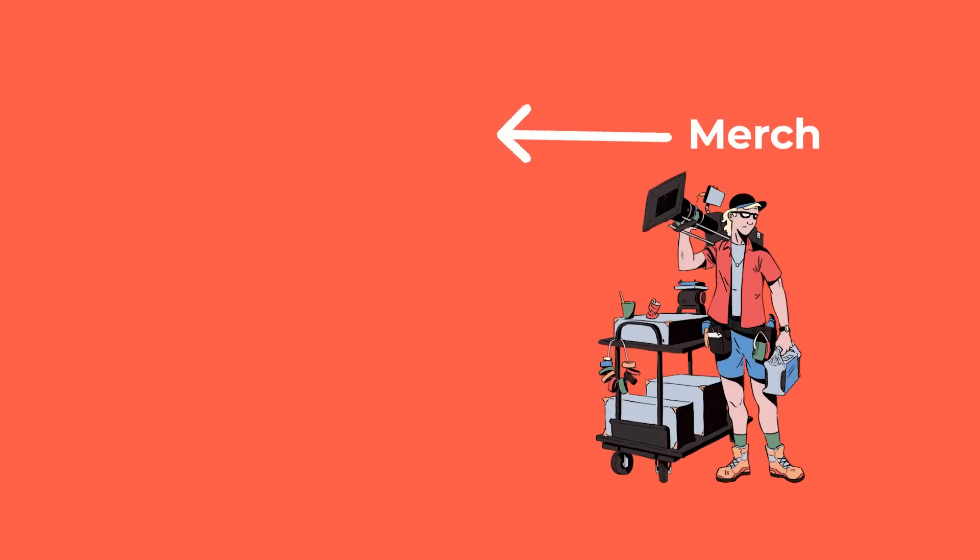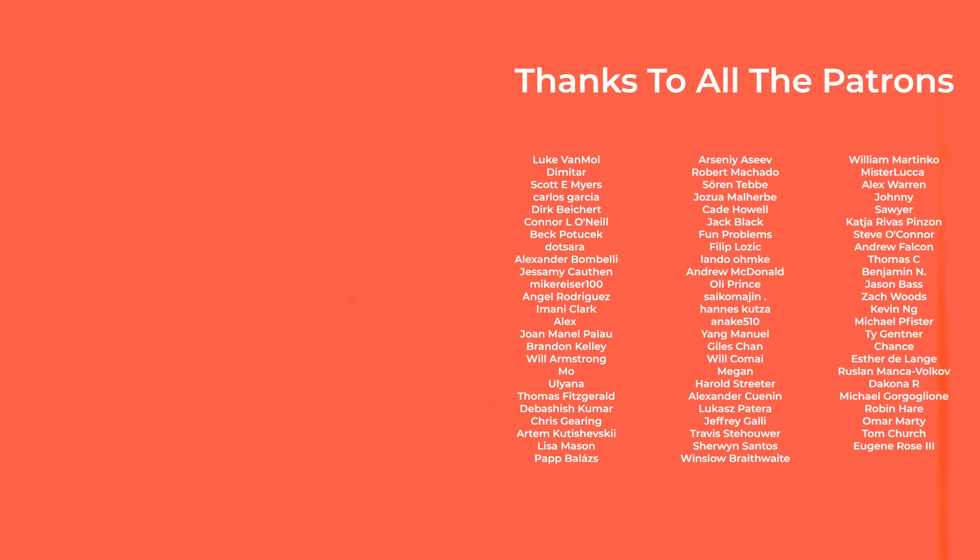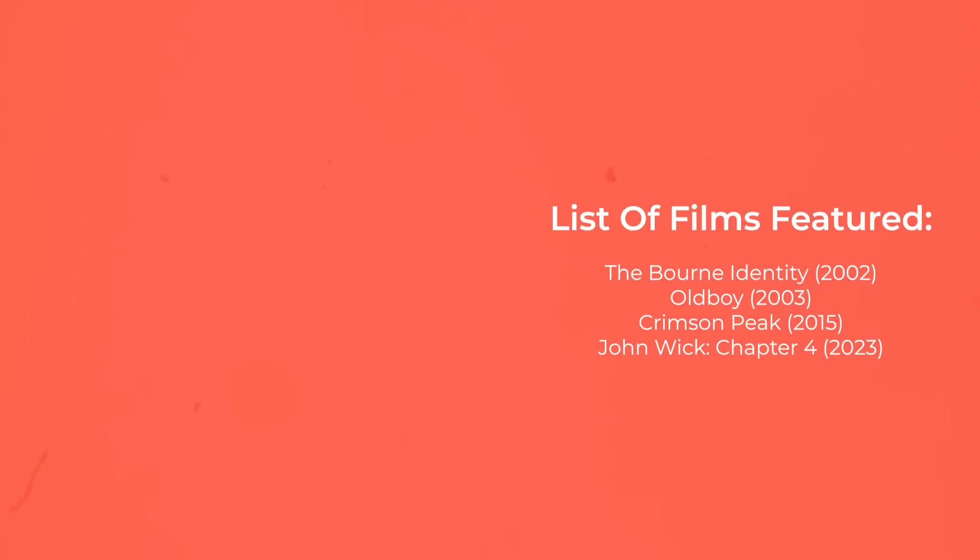Hope you enjoyed the video. As always, thanks to all of you for supporting the channel by watching, commenting, and especially to those who get the videos early on Patreon. Until next time, thanks for watching and goodbye.